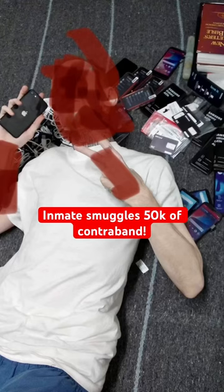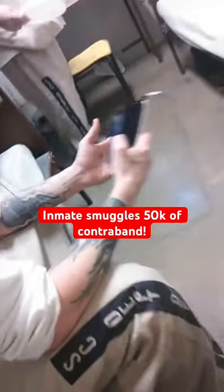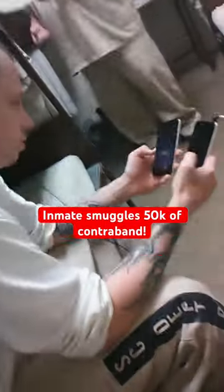This prison inmate just successfully smuggled in more cell phones than I can count. Even though his face is blurred out, you can tell by his pose he's pretty excited and happy and proud of himself for the haul he just brought in, and with good reason.